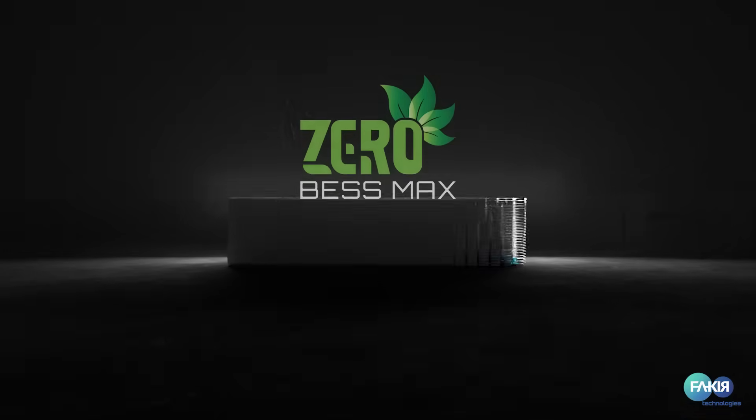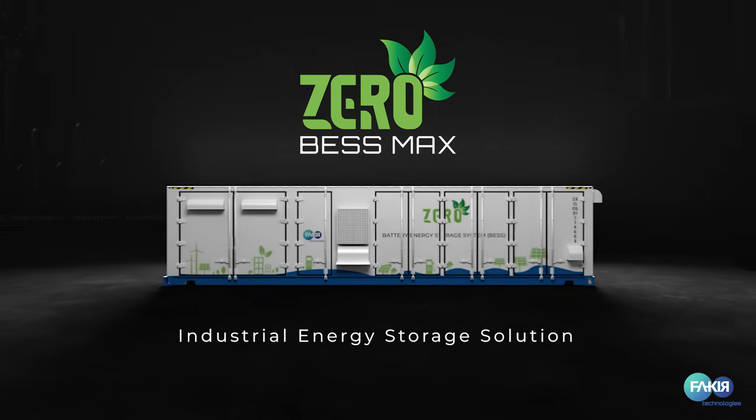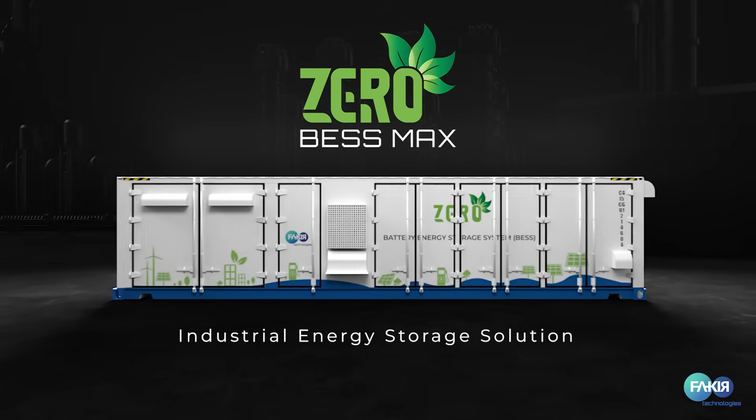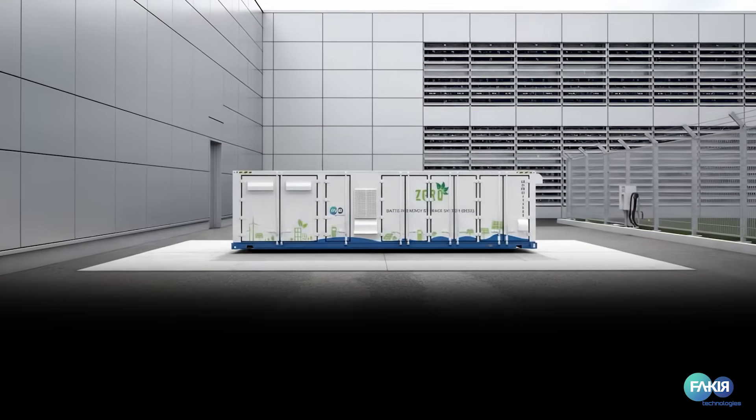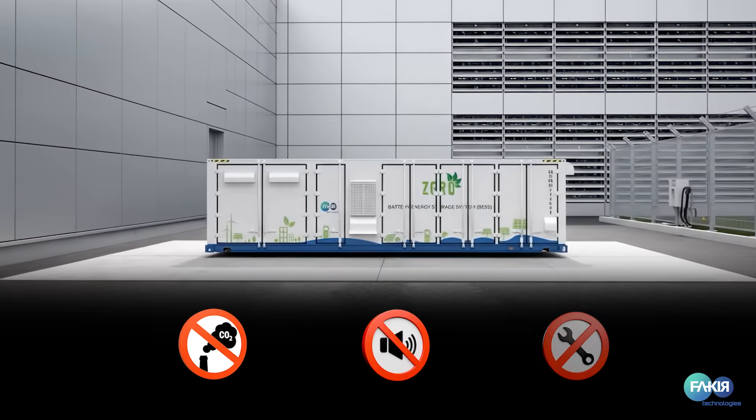Introducing Xero BESS Max by Fakir Technologies Limited. The next generation of energy storage is here. Xero means zero carbon emission, zero noise, zero maintenance.